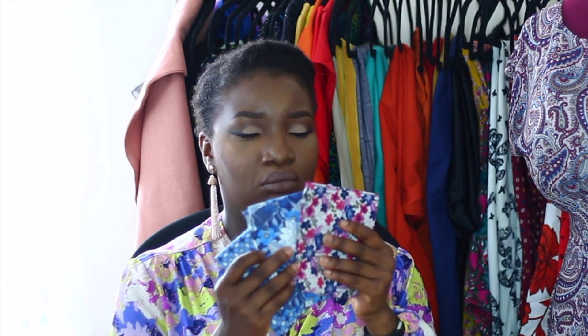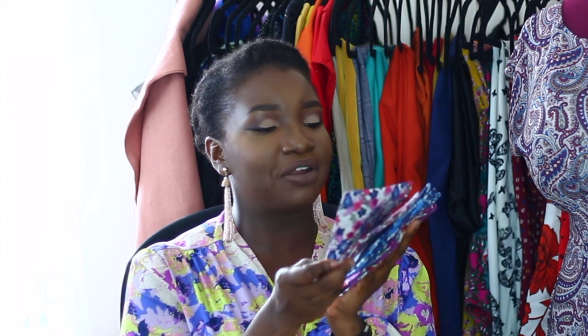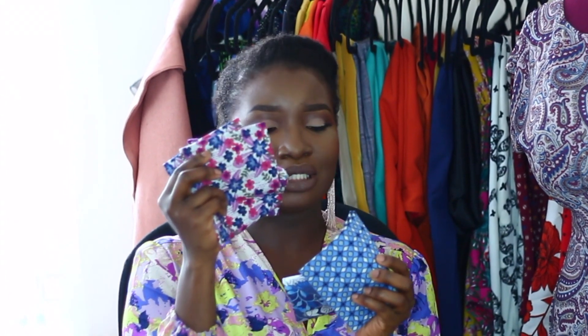And some fabric quarters — oh, that is gorgeous! I have never used fabric quarters and I'm not sure what to do with them, but I'll have to learn. So I have one, two, three, four — four different fabric quarters, which are just so cute. I absolutely love these colors, and even the blue is really cute as well. Fabric quarters!